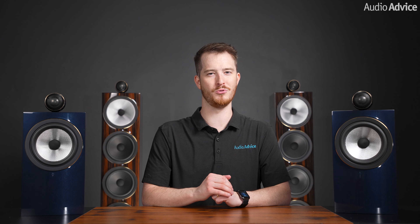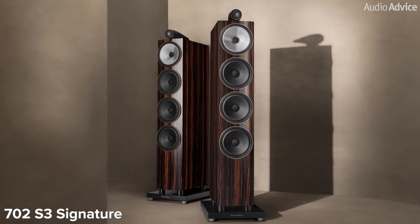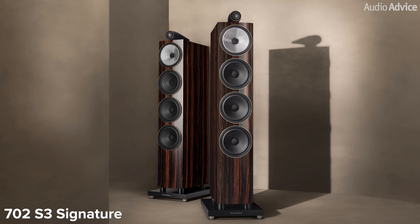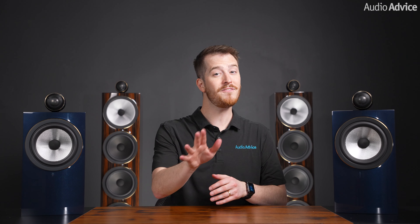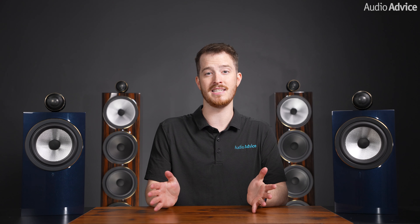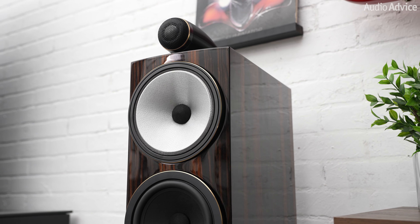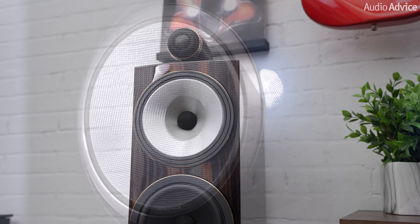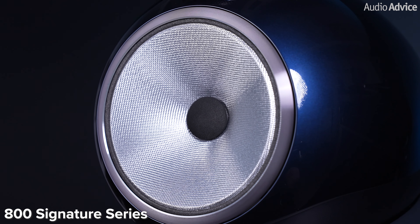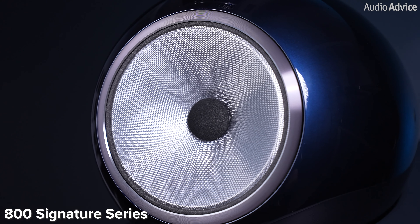Stepping over to the 702 S3 Signature gives you even more great tech to produce a sound that might raise some goosebumps. This one is a floor-standing speaker with a far larger cabinet than the 705 Signature. The glossy finish just looks amazing on something this size. But heads up, if you're planning to place them on each side of a TV, the shiny finish will act like a mirror, which could be a little bit distracting for some people. In the 702 S3 Signature, they've exclusively used the Continuum for the mid-range frequencies, which is pretty cool. They borrow this fancy tech from the top-notch 800 series, and it's neat how they've applied it here.